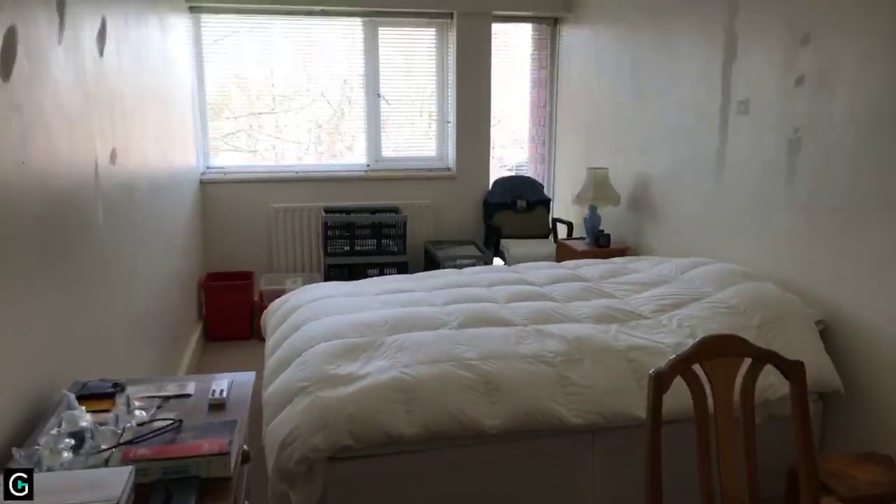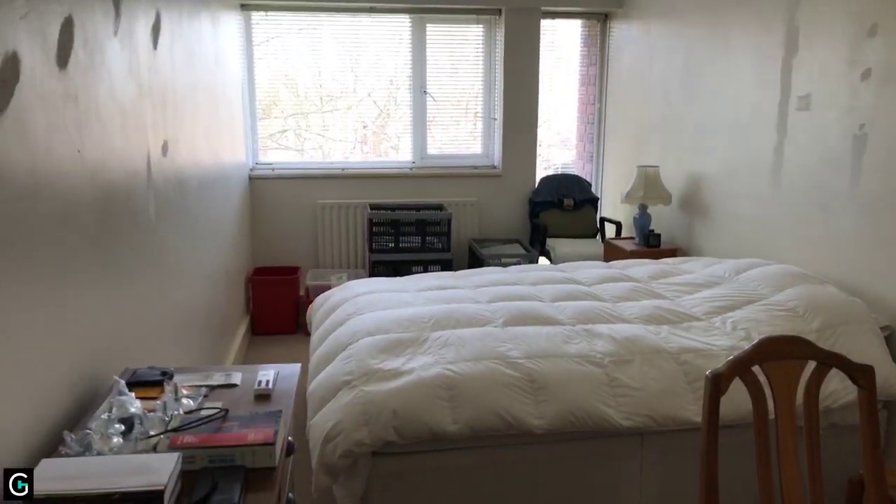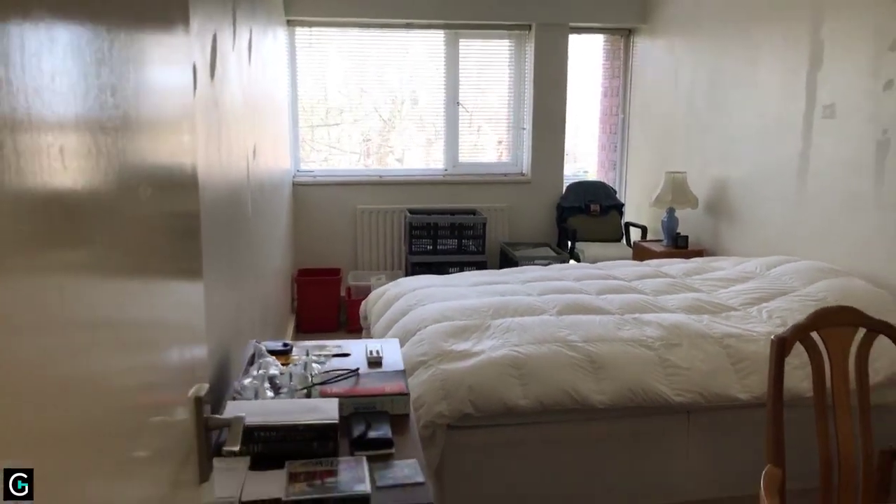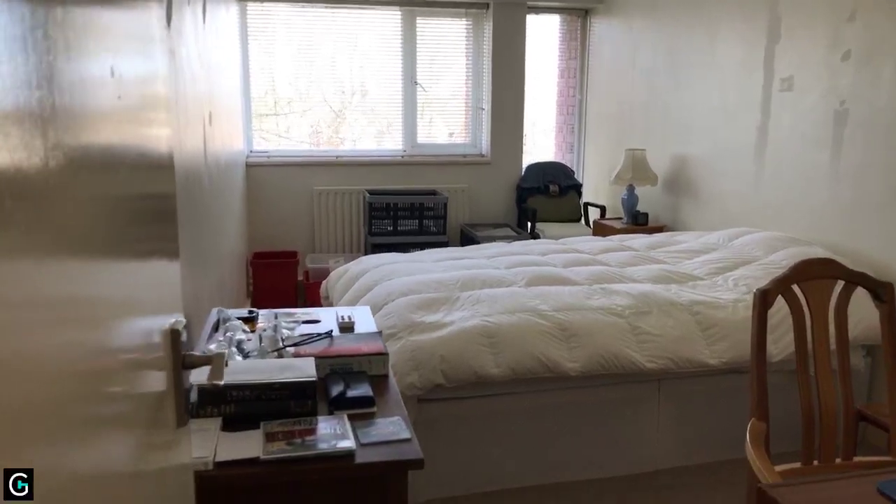Then another bedroom here — 16 foot 6 by 8 foot 4, again with a double-glazed window to the front and a radiator.